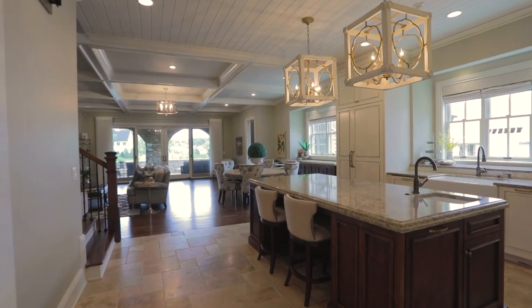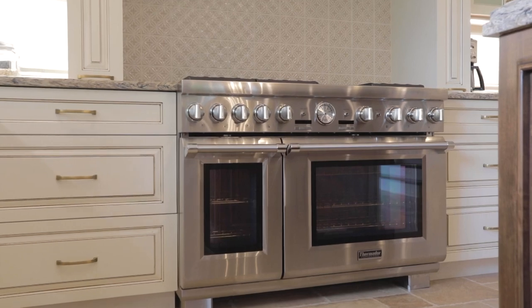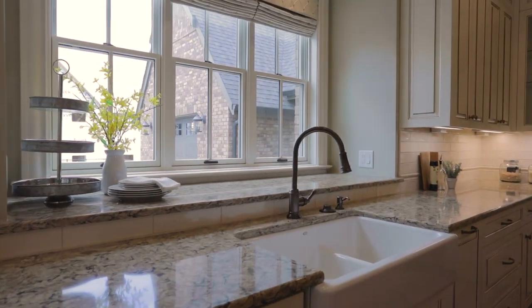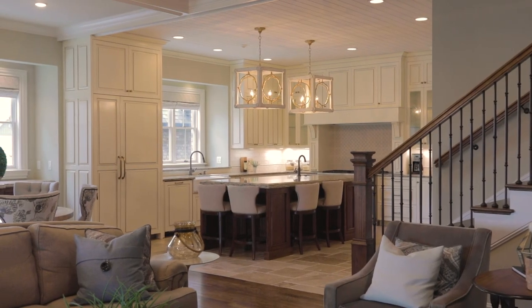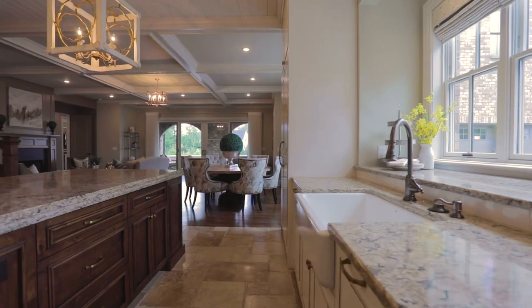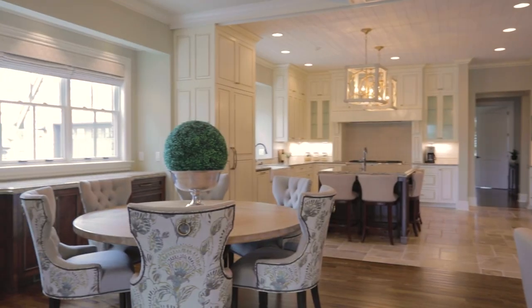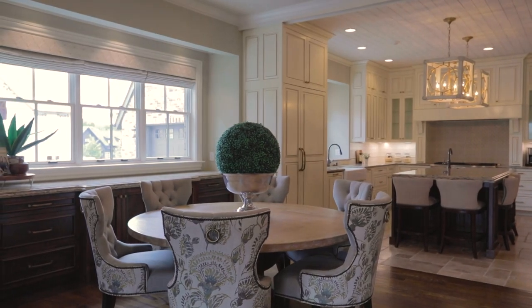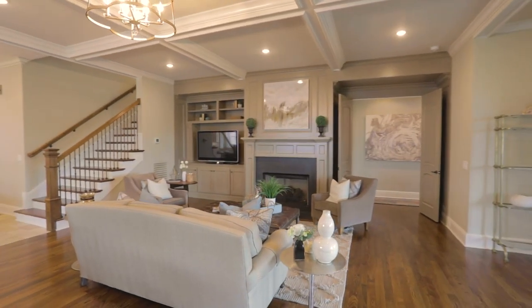A gourmet kitchen is the centerpiece of this property, and no detail was forgotten. Restaurant-quality Thermador appliances outfit the true chef's kitchen, custom cabinetry, walk-in pantry, a hidden wall of refrigeration, and a welcoming island for breakfast and entertaining. An adjoining coffered-ceiling breakfast room is lined with more custom storage and leads you to this elegant southern keeping room.